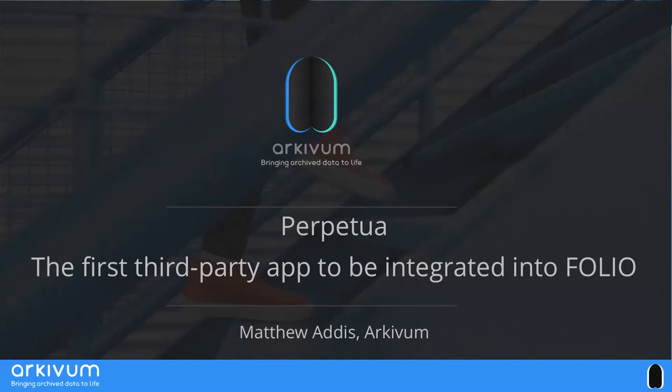The guys at EBSCO keep telling me to stress the first third-party bit. The fact that Perpetua is the first third-party app integrated into Folio might sound like a massive achievement, but it only took us a couple of weeks to install Folio, understand the basics, plug in Perpetua, and produce a proof of concept. That's a real testament to the benefits of Folio as an open-source project with open APIs, an open community, and good documentation and support.